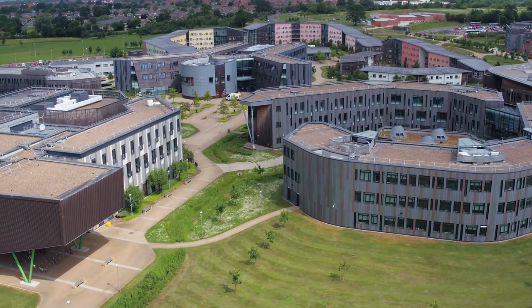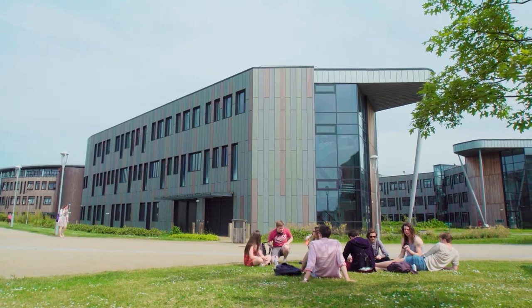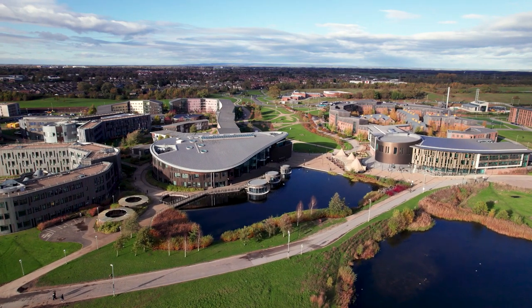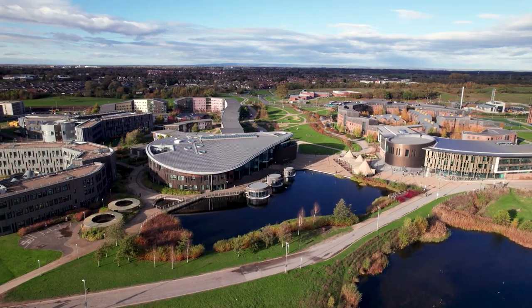I've also played with Makey Makey which lets you turn anything into a computer controller, so I got to play piano on tangerine segments. I wanted to study here because York was the only place I found to offer this specific type of course and it also has really good facilities. We've got two computer labs and software and hardware platforms such as Arduinos, Makey Makeys and Android tablets which are used in practical sessions and can also be borrowed.